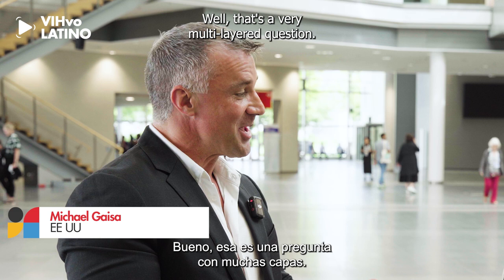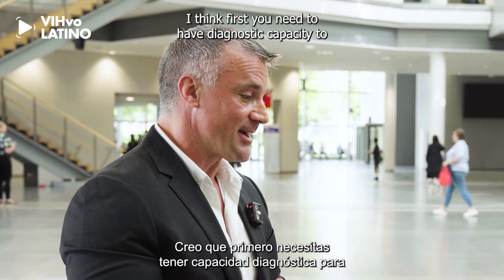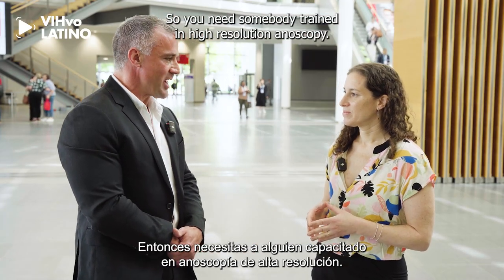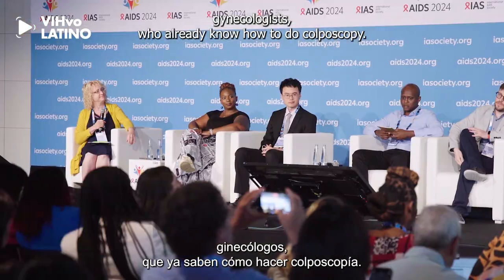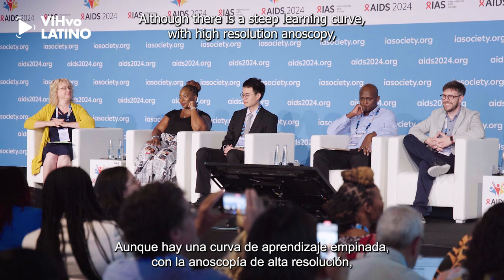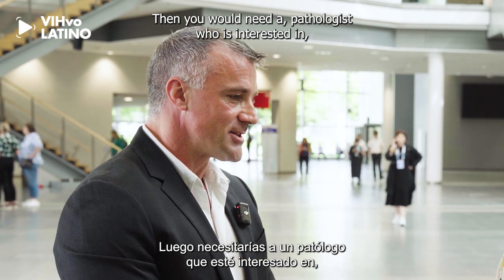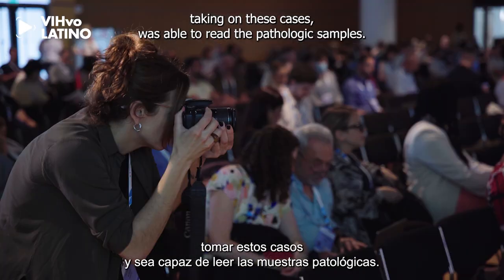Well, that's a very multi-layered question. I'm not sure there's a straight and simple answer. I think first you need to have diagnostic capacity — the technical expertise to diagnose precancerous lesions. So you need somebody trained in high-resolution anoscopy. The lowest hanging fruit is probably gynecologists who already know how to do colposcopy, though there's a steep learning curve with high-resolution anoscopy. Colorectal surgeons also come to mind, those with an interest in proctologic procedures, and then you would need a pathologist interested in taking on these cases and able to read the pathologic samples.